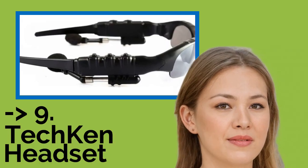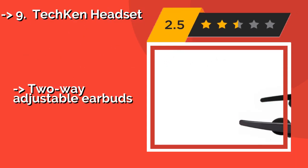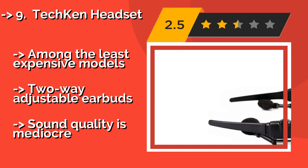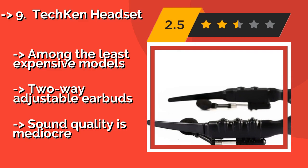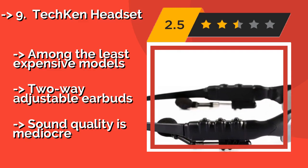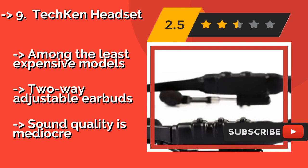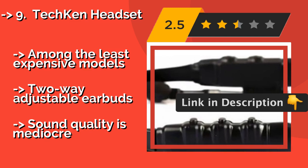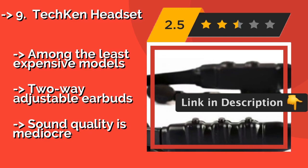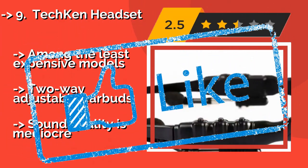Next is the Tekken Headset, approximately $17. Whether they're pumping tunes or just protecting your eyes, the Tekken Headset will make you look a bit like a futuristic action hero. Their polarized lenses reduce glare and damage to your eyes from the sun's harmful rays, and allow anglers and boaters to see into water. Among the least expensive models, with two-way adjustable earbuds. But sound quality is mediocre.